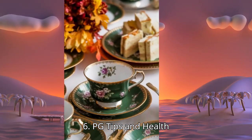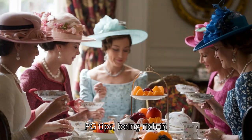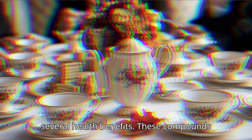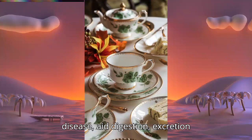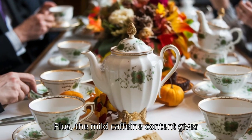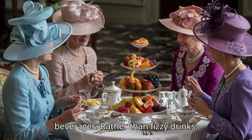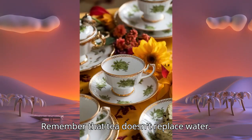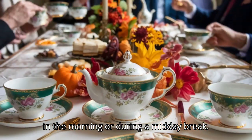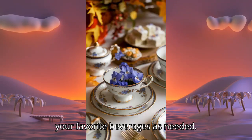PG Tips and health — a natural pick-me-up. Tea is often associated with calm and relaxation, but PG Tips, being rich in antioxidants like flavonoids, offers several health benefits. These compounds are known to reduce the risk of heart disease, aid digestion and gut health, and improve circulation. The mild caffeine content gives you a gentle energy boost without the jitters of stronger caffeinated beverages. Remember that tea doesn't replace water. For those who enjoy both tea and coffee, PG Tips can be a refreshing alternative in the morning or during a midday break, with your tea, coffee, and sugar canister at the ready.